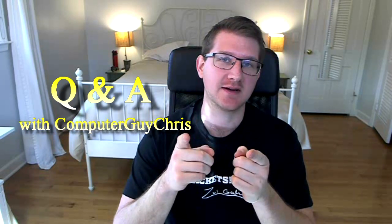Good day subscribers. Today we're going to be continuing the Q&A section with part two of the three-part series of Q&A with Computer Guy Chris. Let's jump in.